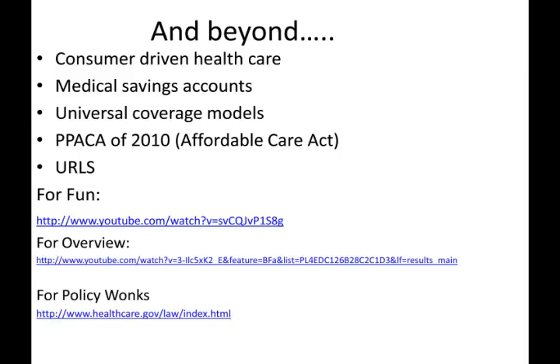Beyond managed care — because managed care does not seem to have been successful in balancing the cost-quality-access triangle — other ideas are being floated about what comes next for the U.S. healthcare system. Consumer-driven healthcare, or CDHC, models are an attempt to put choice back in the hands of consumers. They differ from managed care in that consumers can pick and choose from a variety of different plans depending on their individual needs. Theoretically, it will cause providers to compete for consumers on the basis of price, quality, and convenience, driving costs down. Medical savings accounts, which substitute individual tax-free savings accounts for insurance, are a form of consumer-driven healthcare.